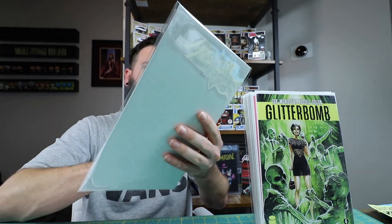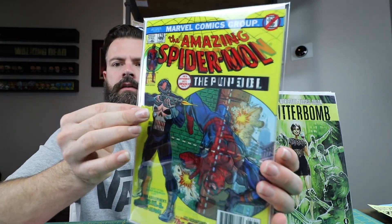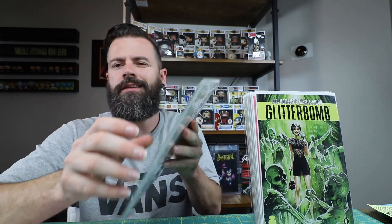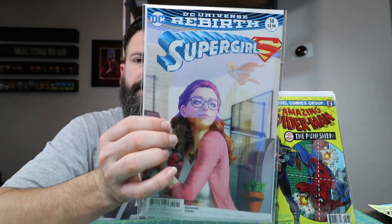Next I got Amazing Spider-Man 129, a little lenticular where he recreates Deadpool and Spider-Man. These things give me a headache. Also Art Germ Supergirl 14 — that one came out last week I think; I picked it up.